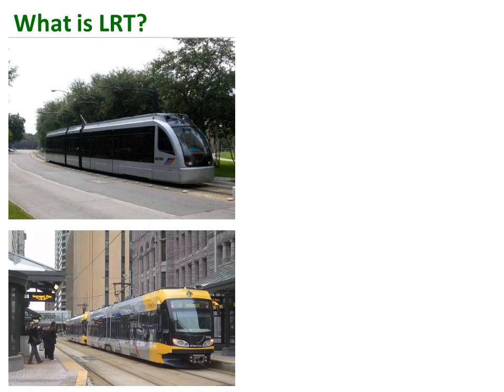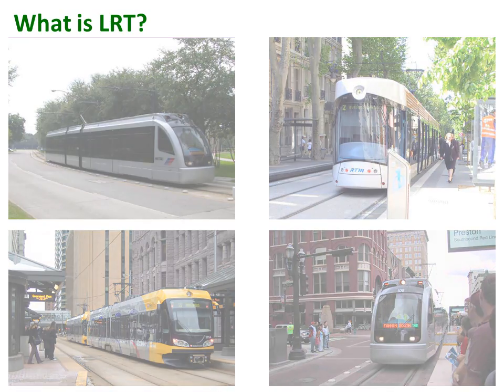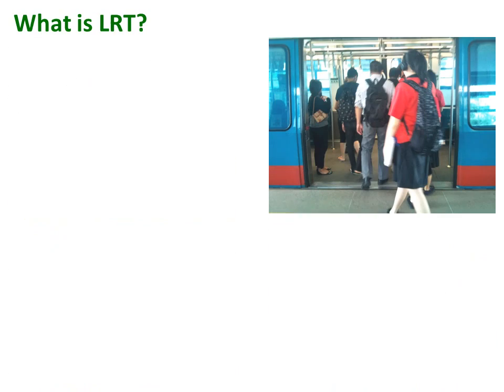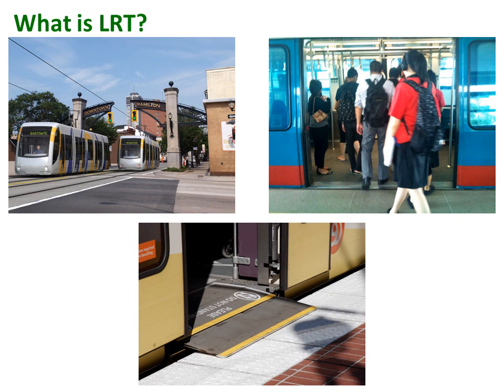Modern day light rail vehicles are sleek, spacious, and double the capacity of standard buses, providing a comfortable experience for riders and increased accessibility with large doors and 100% low floors. LRT trains run on electricity at street level with dedicated stations, frequent service, quick journey times, and zero emissions.